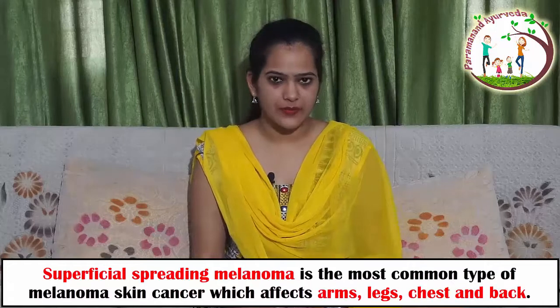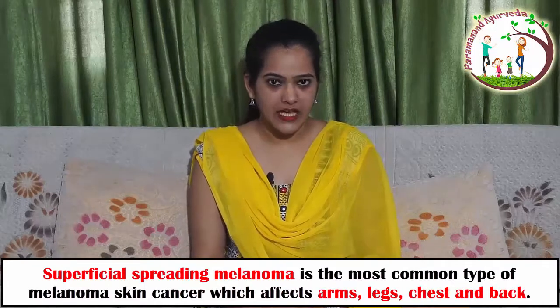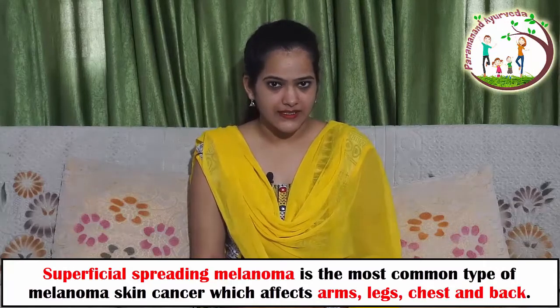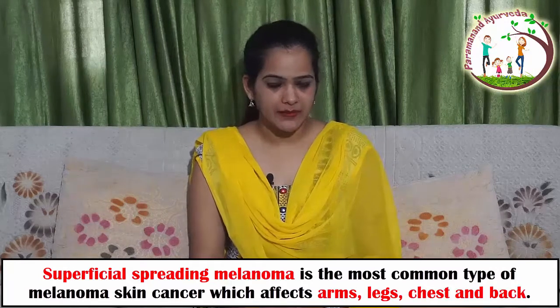Superficial spreading melanoma is the most common type of melanoma. It affects the arms, chest, legs, and back.